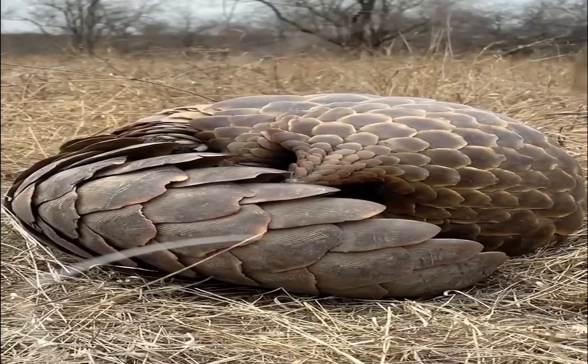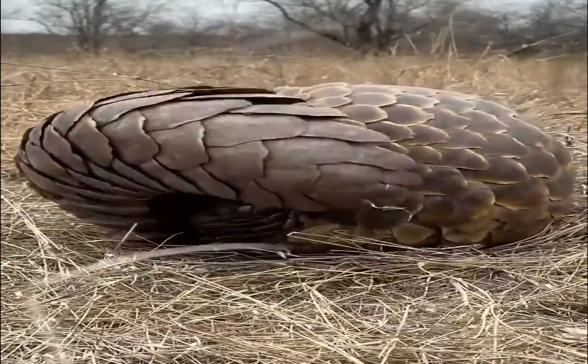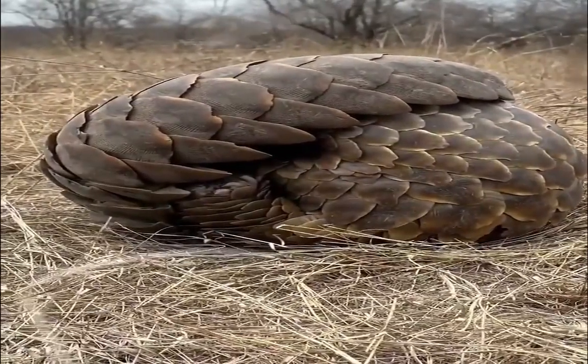The Ground Pangolin, Smutsia temminckii, is one of four species of Pangolin that can be found in Africa. It is the only Pangolin found in southern and eastern Africa, and the animal is named after the Dutch zoologist Conrad Jacob Temminck.